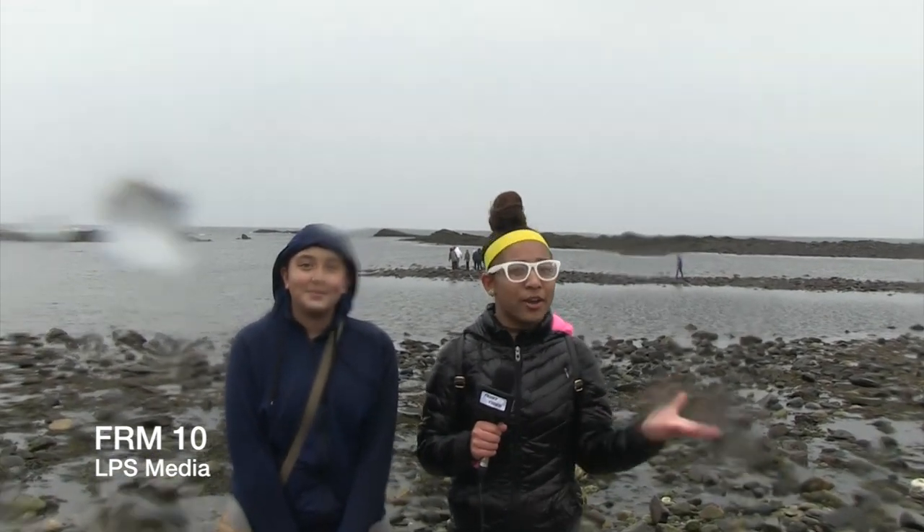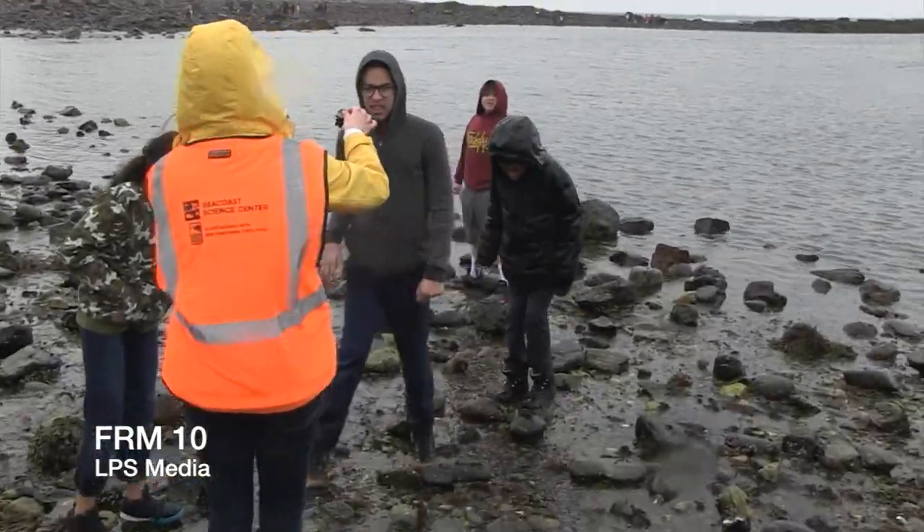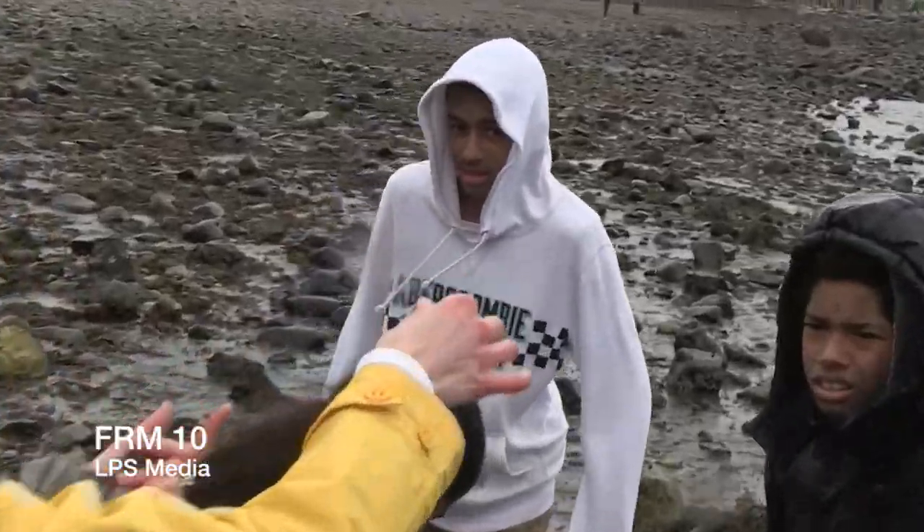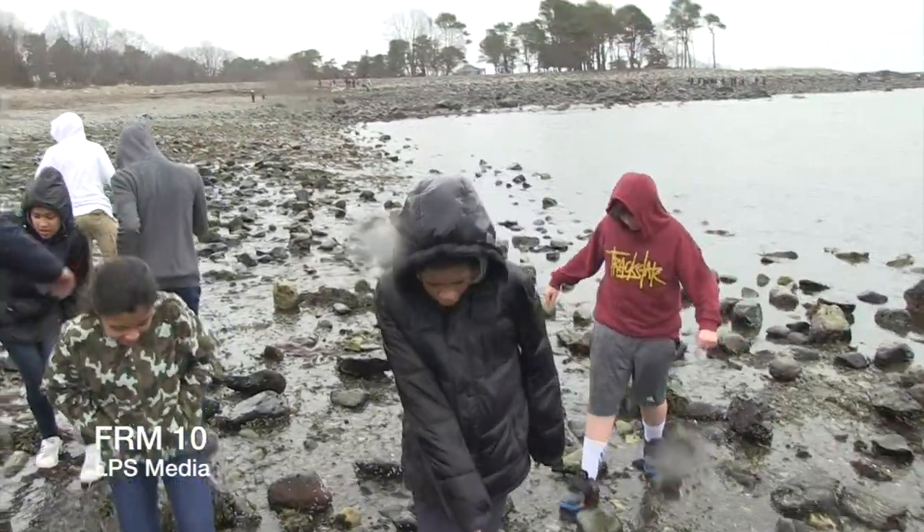And now we're going to check in with our classmates who are currently exploring. Let's go, boys!